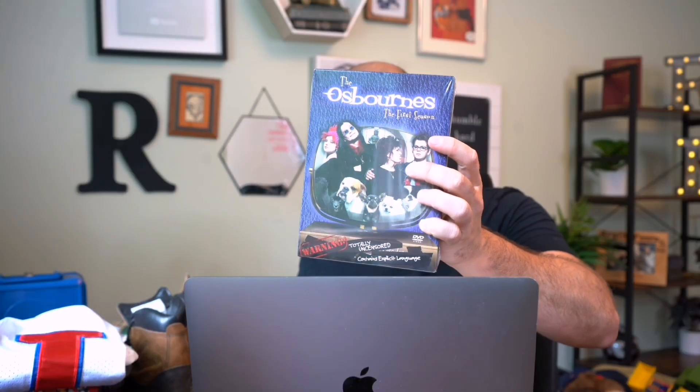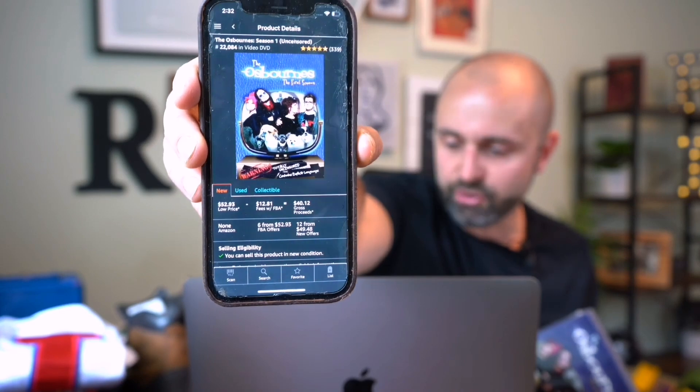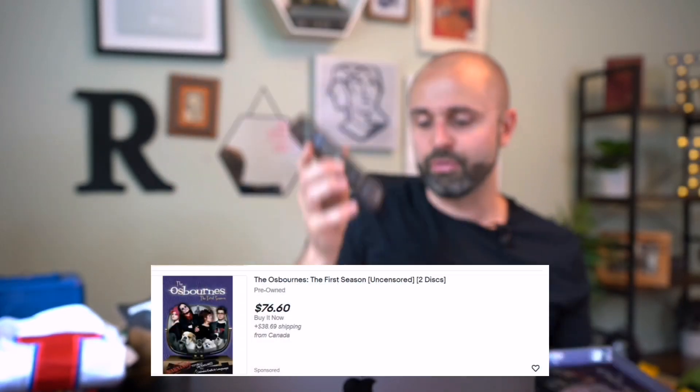The second to last item is The Osbournes first season DVD. I paid $2.99 for this — it's not a jackpot home run, but I love selling DVDs. Brand new, sealed. This thing's selling for $52.93, more than I thought. So I'll bring about $40 back after selling it, minus the three bucks, making about $37 profit.